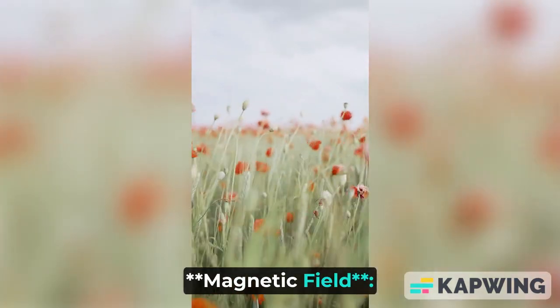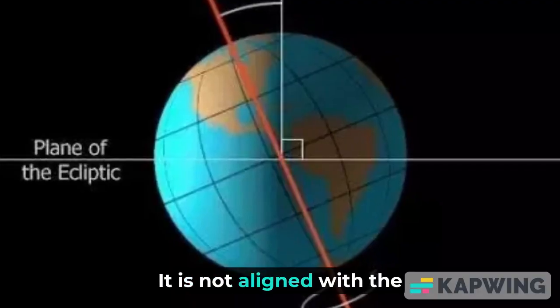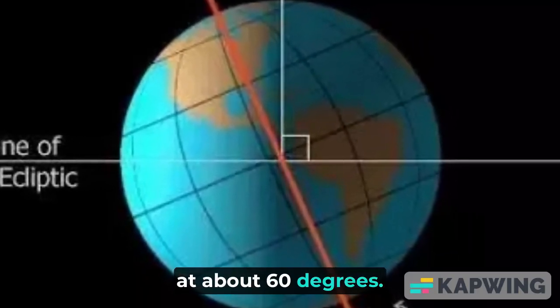Magnetic field: Uranus has an unusual magnetic field. It is not aligned with the rotational axis of the planet, but instead is tilted at about 60 degrees. This is thought to be due to some complex interactions in the planet's interior.